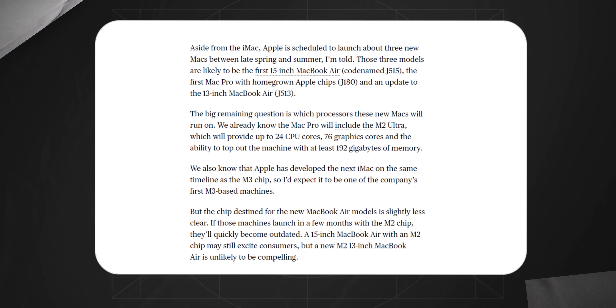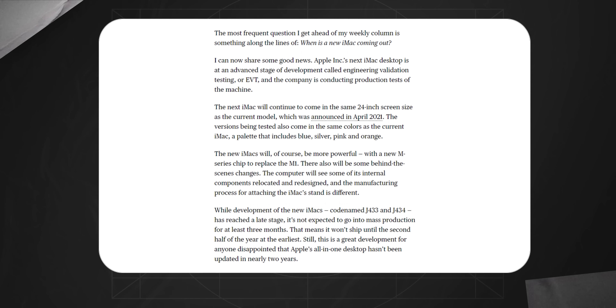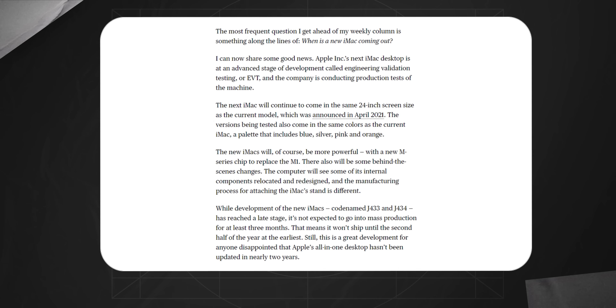Gurman also said that the design and color palette will stay the same. I can't say it's a bad thing, but it's not a good thing either. We're accustomed to small color changes, and if Apple does nothing to the new colors, I will be disappointed. But there is still hope. Gurman is mentioning the iMacs being tested within the company having the same colors, but if you were testing the internals of your computer, how crucial would it be to change the color? It makes no sense to use new colors for testing purposes, so this leaves hope that we will get new colors.